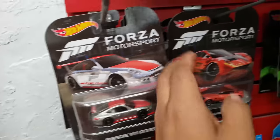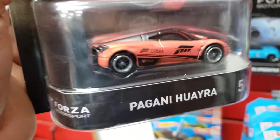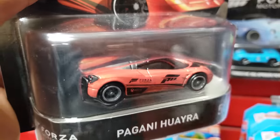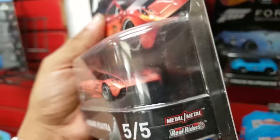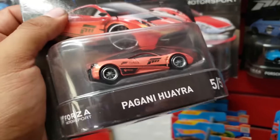I think this is like a complete set of the Forza Motorsport. Funny thing — this one I just found recently at a Savers in a baggie, loose, for $2.99.